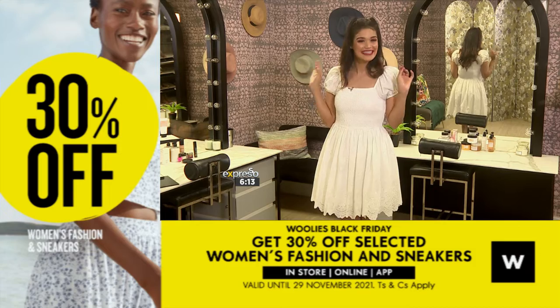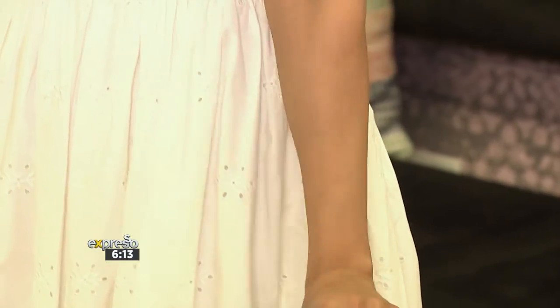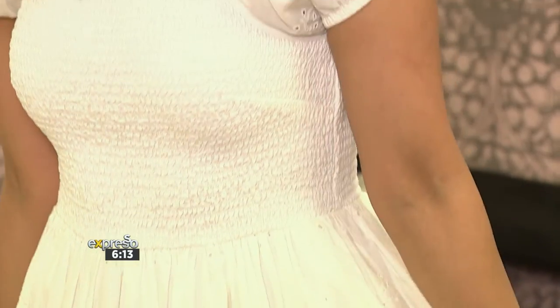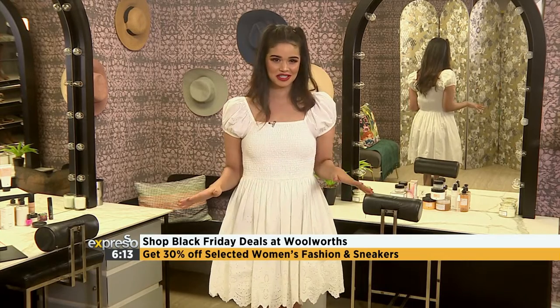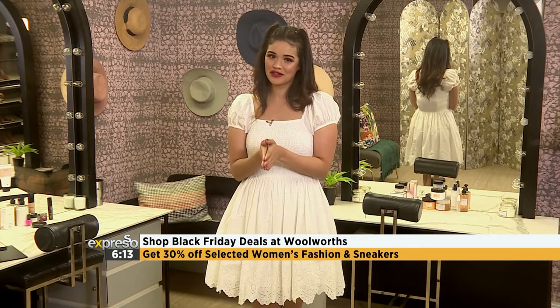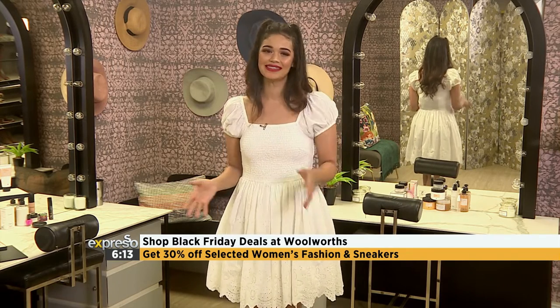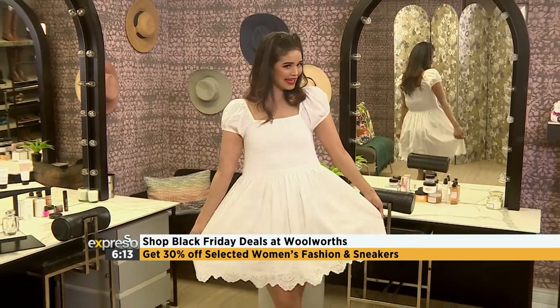It is short, it's sweet and it is sustainable, and I can confirm I am ready for the day. Now remember today is also Black Friday and you get 30% off selected women's fashion and sneakers until the 29th of November. You can shop this incredible deal in store, online and on the Woolies app. T's and C's do apply.